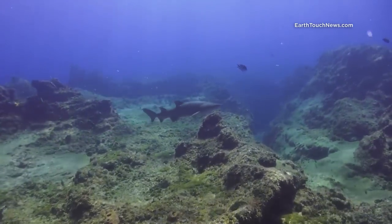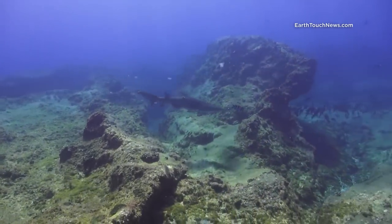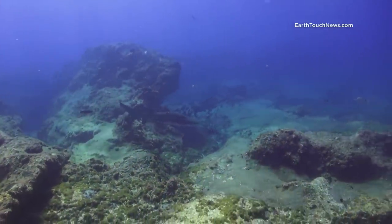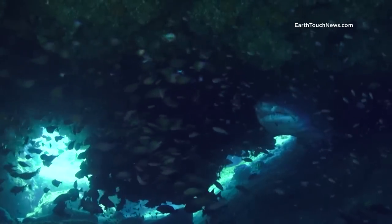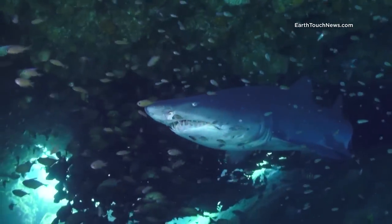Here you will not find much of a typical thriving coral formations, but this massive reef, made out of boulder-like sandstone structures, is full of marine life. And with many caves and overhangs, it is a perfect place for ragged tooth sharks to spend their mating season.